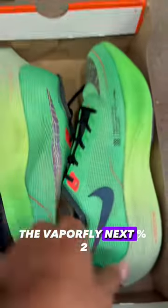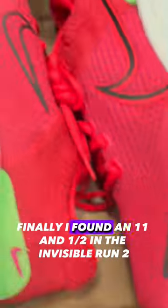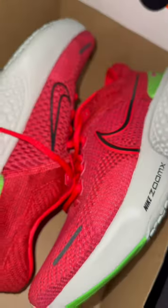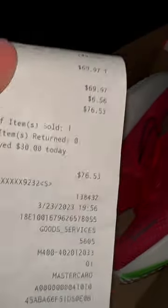The Vaporfly Next Percent 2s were there, but unfortunately it still wasn't my size. Finally, I found an 11 and a half in the Invincible Run 2s in this beautiful watermelon colorway. For the Invincible Run 2s, I spent a whopping $76.